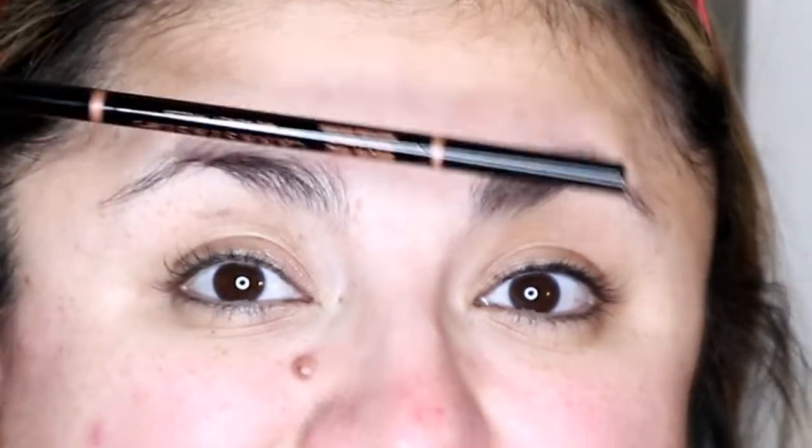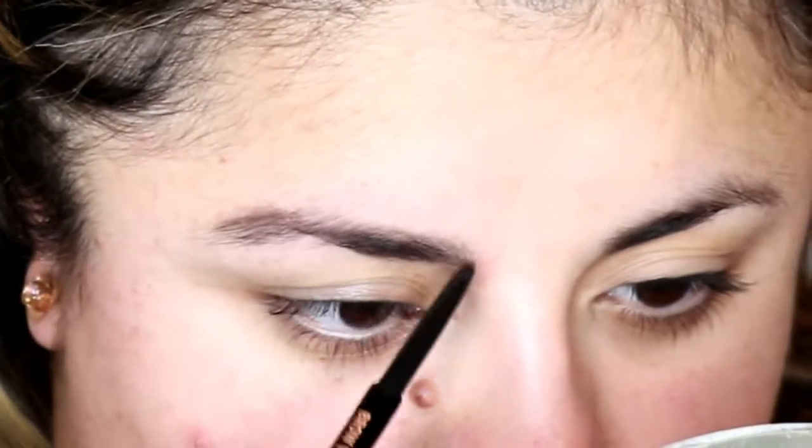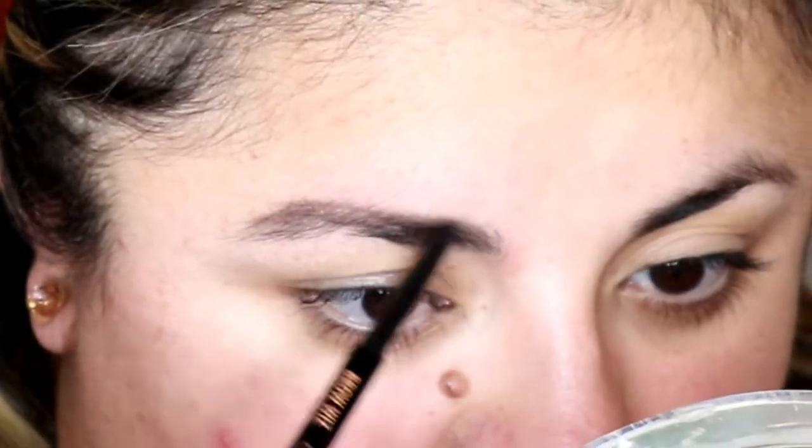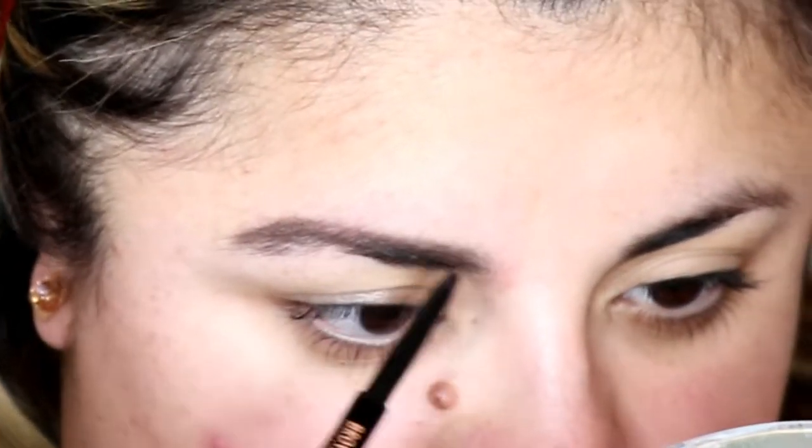I'm going to bring you guys in a little closer so we can get started on the eyes, because like always I love to do my eyes first. We're starting off with our eyebrows and I'm using the Anastasia Beverly Hills Brow Wiz in the color Medium Brown. My eyebrow hairs like to go in different directions, so I'm actually going to use the Benefit Gimme Brow Gel to give me a little bit more tint and also control those wacky eyebrow hairs.